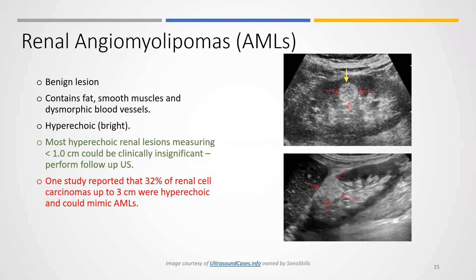As we look at renal masses, we're looking at cysts and renal cell carcinoma, but we also need to be aware that there are some benign conditions like renal angiomyolipoma (AML).